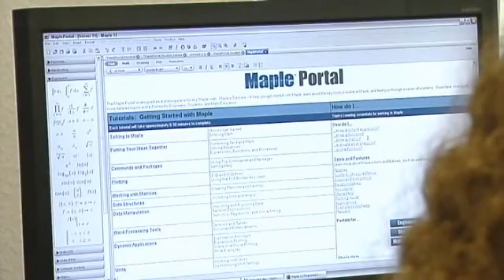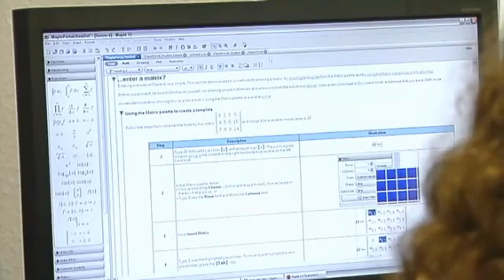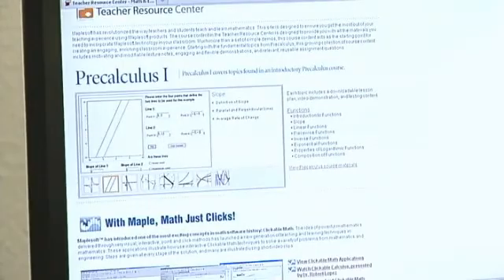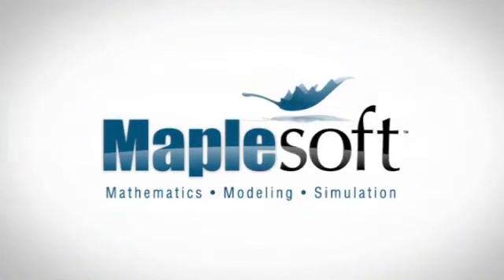Maple's world-leading computation engine offers the breadth and depth to handle every type of mathematics, redefining math education and opening new horizons in technical research. Now it's your turn — try these ideas out for yourself and find out why Maple is the essential tool for teaching and learning math.